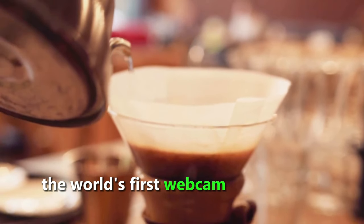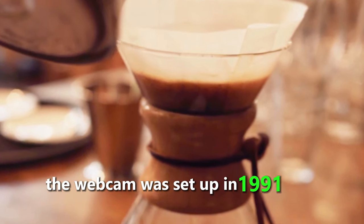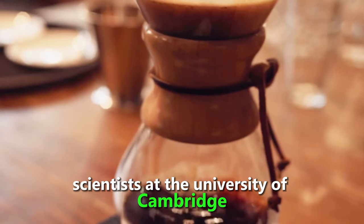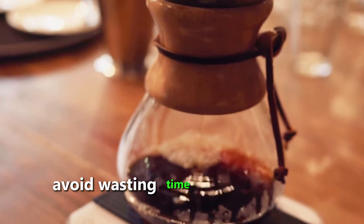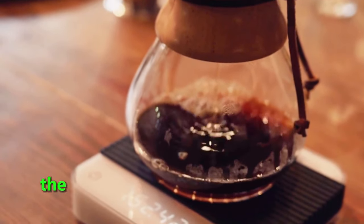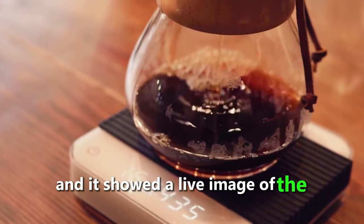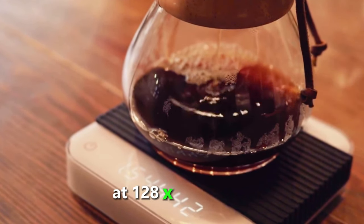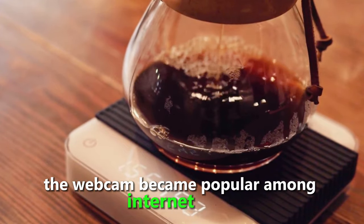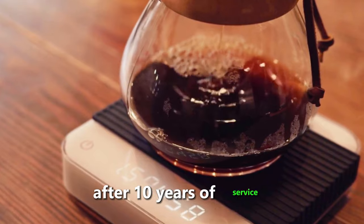The world's first webcam was used to watch a coffee pot. It was set up in 1991 by a group of computer scientists at the University of Cambridge who wanted to avoid wasting time walking to the coffee room only to find the pot empty. The webcam was connected to a local network and showed a live image of the coffee pot at 128x128 pixels. It became popular among Internet users and was switched off in 2001 after 10 years of service.